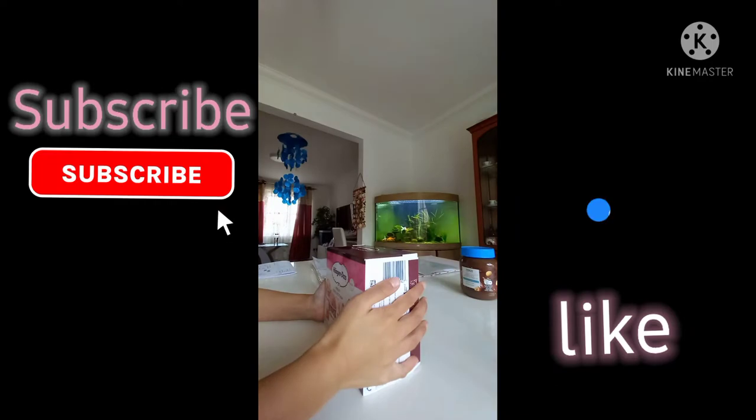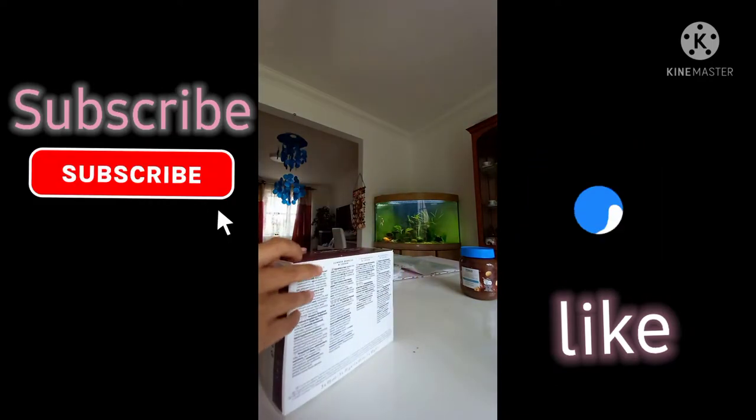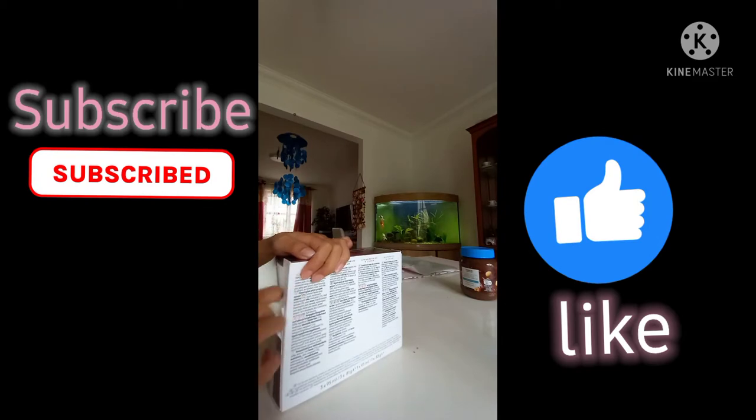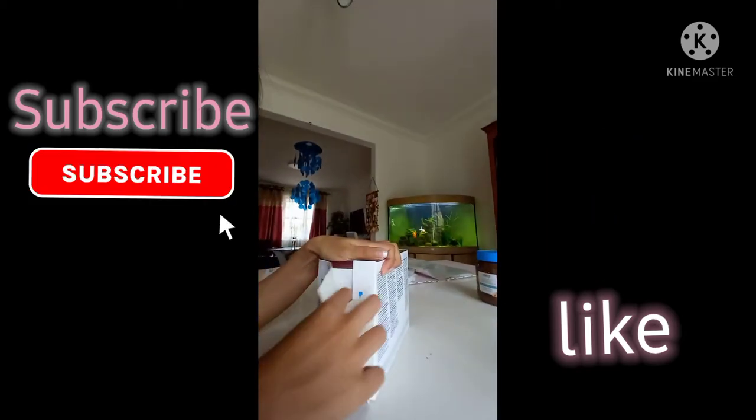Ok, so we're going to be opening it now. Let's rip off the access.